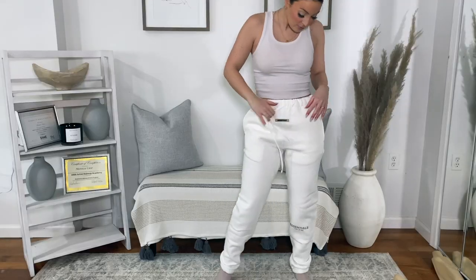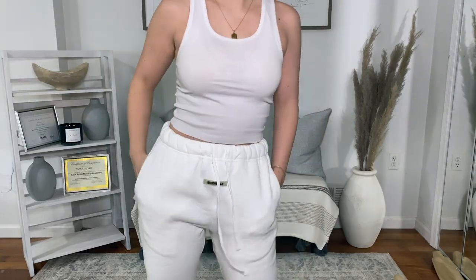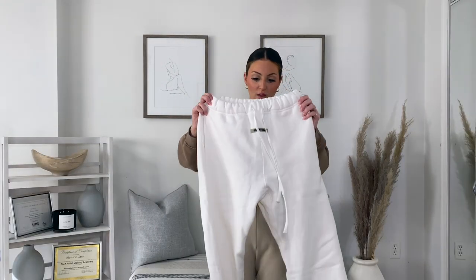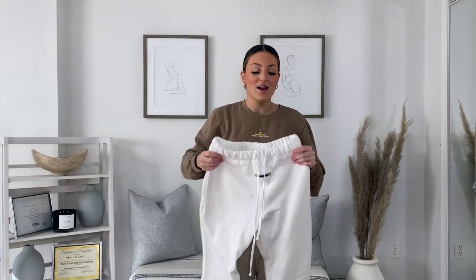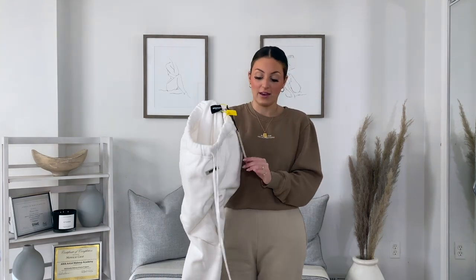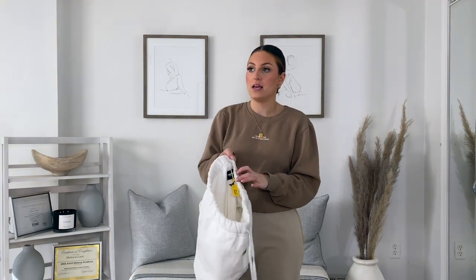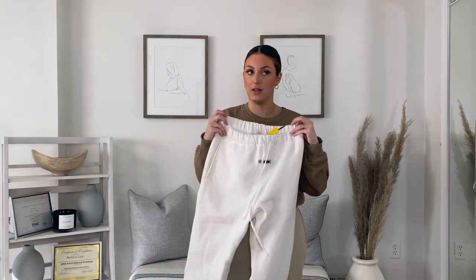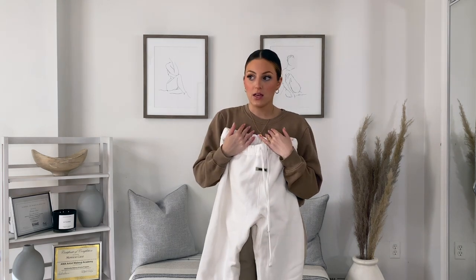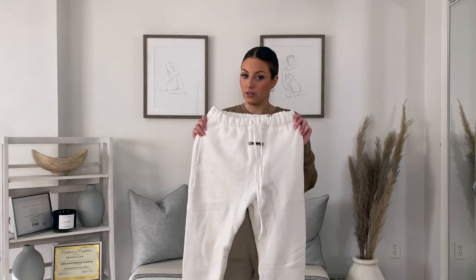It's black without a flash, and then when you use a flash it's like holographic, which is so cool. They're so thick and they fit amazing — it even comes with a tag and everything. I got a medium and they're unisex. I probably could have gone down a size, but I really, really love them.